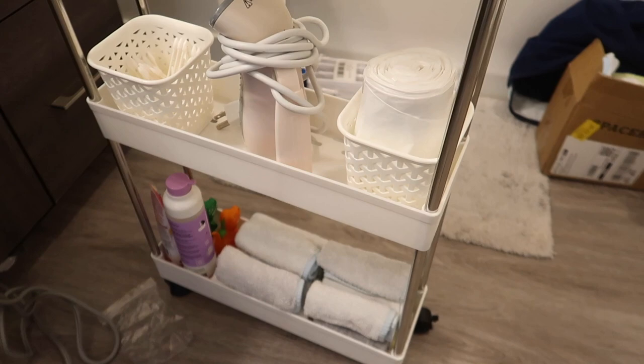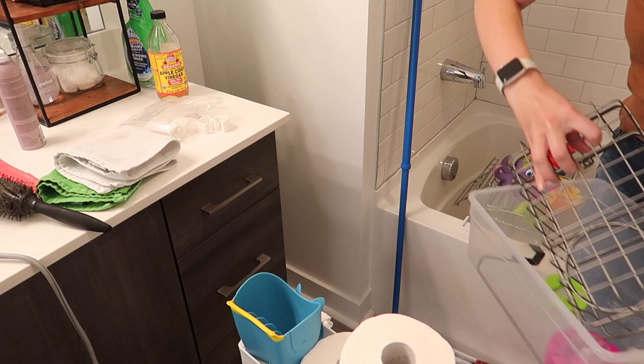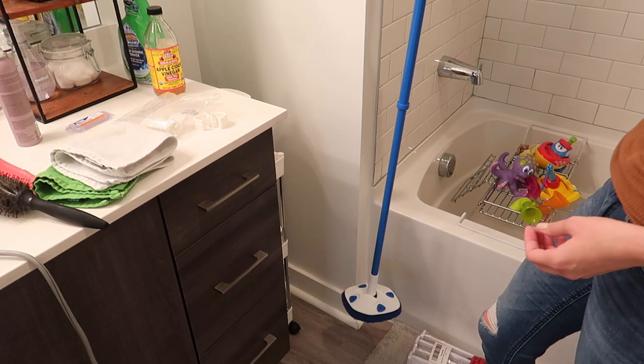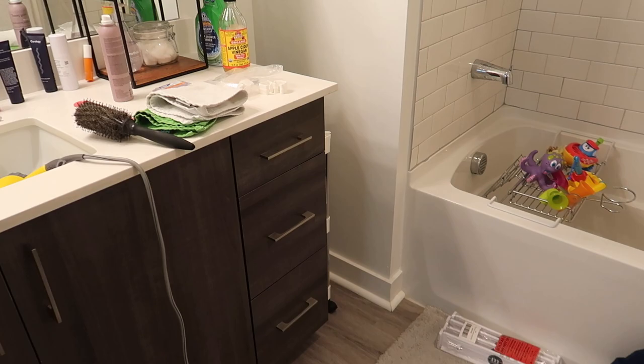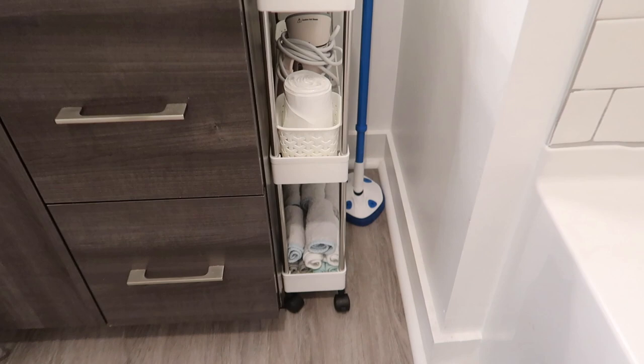I do want to mention, just because I'm super nitpicky with myself, but the lighting in this video is super off. I had no natural light to work with and the lights in my bathroom just turn everything kind of yellowy, and it's just really difficult to get good lighting in here. So please bear with me — I know it's not like the most beautiful video I've ever posted, but I promise you that the ideas I give you in this video are worth it.